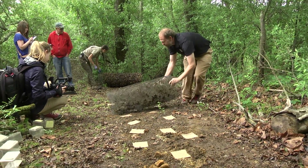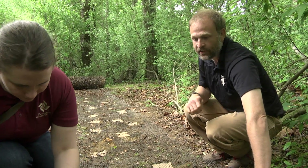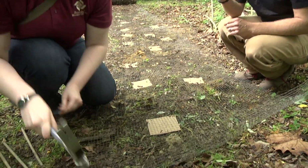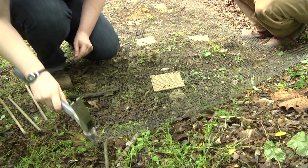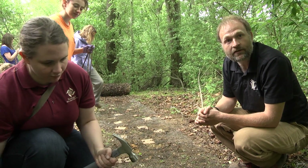In two weeks, we'll go to about ten to twenty percent of these holes and gently dig them up to see if there are larvae in there. Two weeks later there should be larvae, and that'll give us an idea of how successful this release has been.